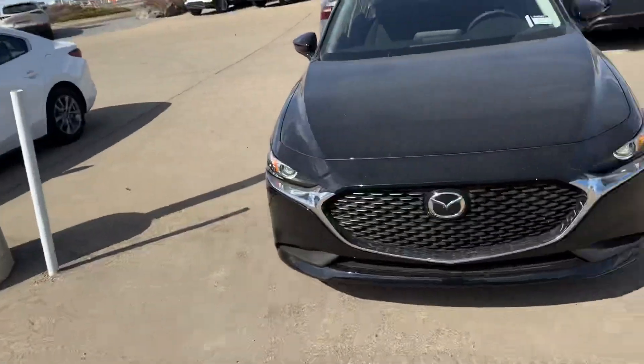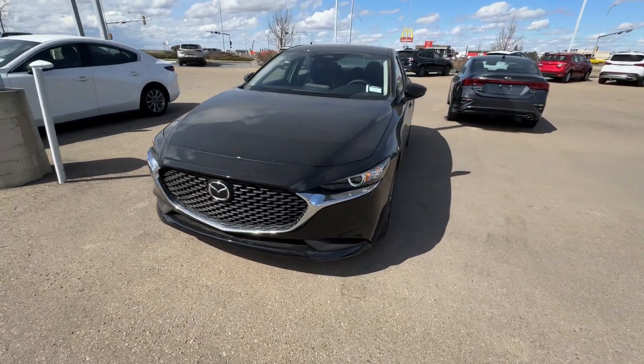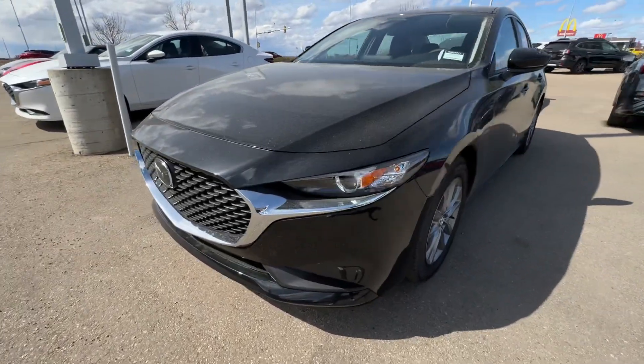Hey Julia, it's Raymond here. We just got off the phone and I want to show you the 2024 Mazda 3 in GS. It's also jet black — it's a little bit dirty, so don't tell my managers.